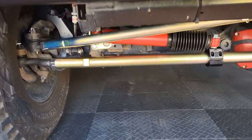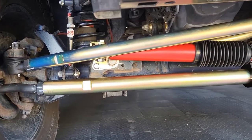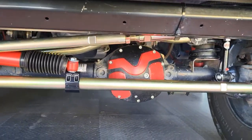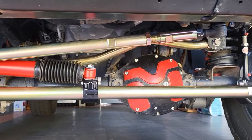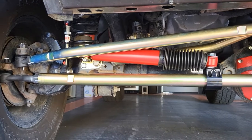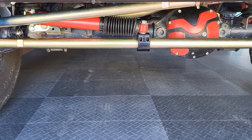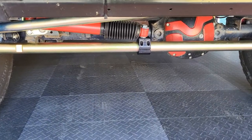All right, and I'm home! Here is the lovely Metal Cloak tie rod, drag link, and steering stabilizer — get under there so you can see. Yay, more gold on my Jeep — makes me happy! And I figured out a way to get in and out of my Jeep using my knee.